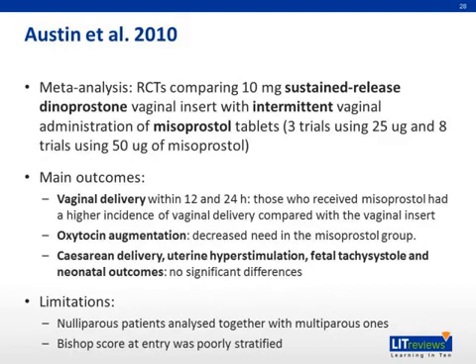Another meta-analysis by Austin et al. in 2010 compared sustained-release dinoprostone insert with intermittent vaginal administration of misoprostol tablets. The main outcomes were: regarding vaginal delivery, misoprostol performed better than the insert; regarding the use of oxytocin augmentation, misoprostol again performed better than the insert; and in cesarean section rate, uterine hyperstimulation, fetal tachysystole, and neonatal outcomes, there were no significant differences found between the two groups. Some limitations of this study are that nulliparous patients were analyzed together with multiparous ones, and Bishop's score at entry was poorly stratified.